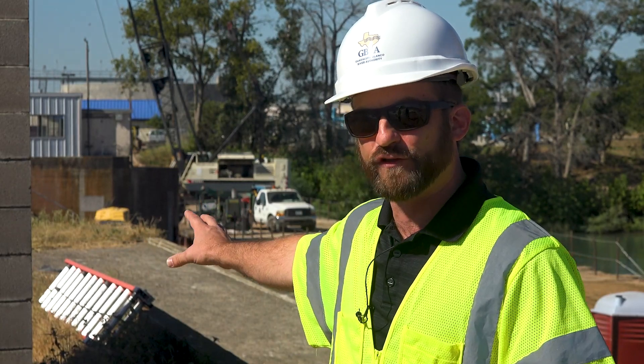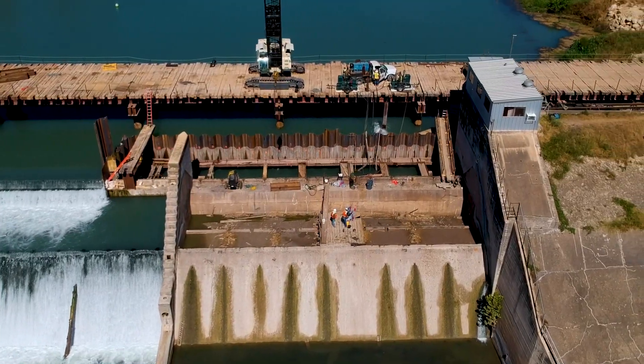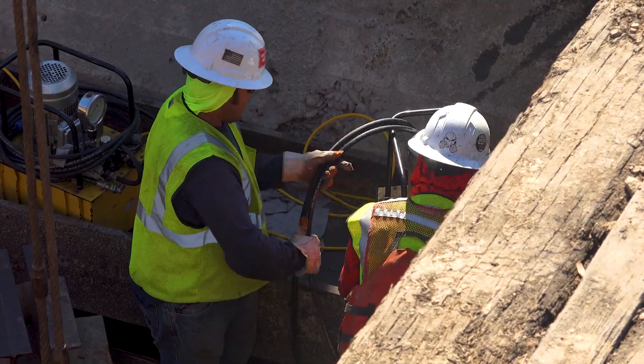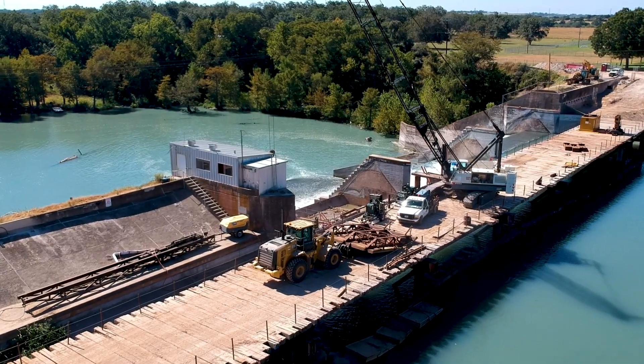Out in the main river channel, they've been underway as well. They've deployed all of the temporary bridge needed for access, and they're currently removing the first gate prior to pouring a lot of concrete to accept the new spill gate in that first bay. They've gotten about 80% of that gate removed and expect in the next couple of days to have that fully completed.